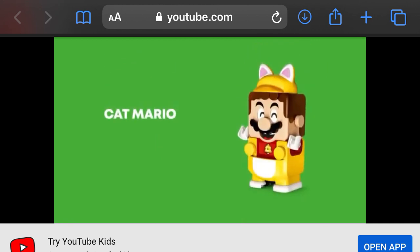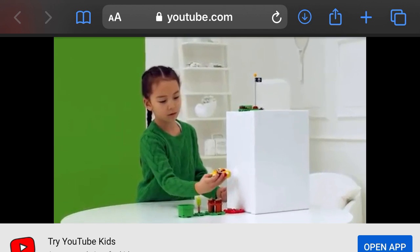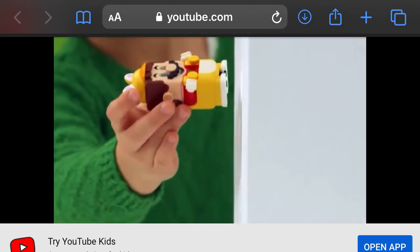You'll recognize Cat Mario from Super Mario 3D World. With this suit, LEGO Mario makes cat sounds, and he can even climb up walls to collect extra coins.